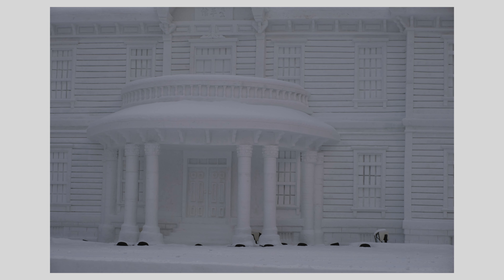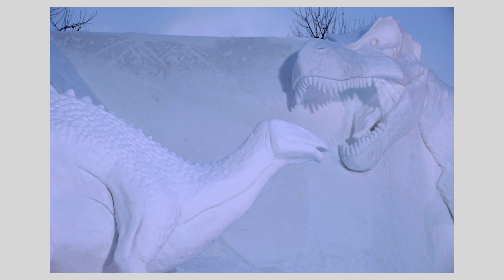Snow Miku is the festival mascot — the character who enlivens wintry Hokkaido. The design is based on a snow sculpture created for the 2010 festival.